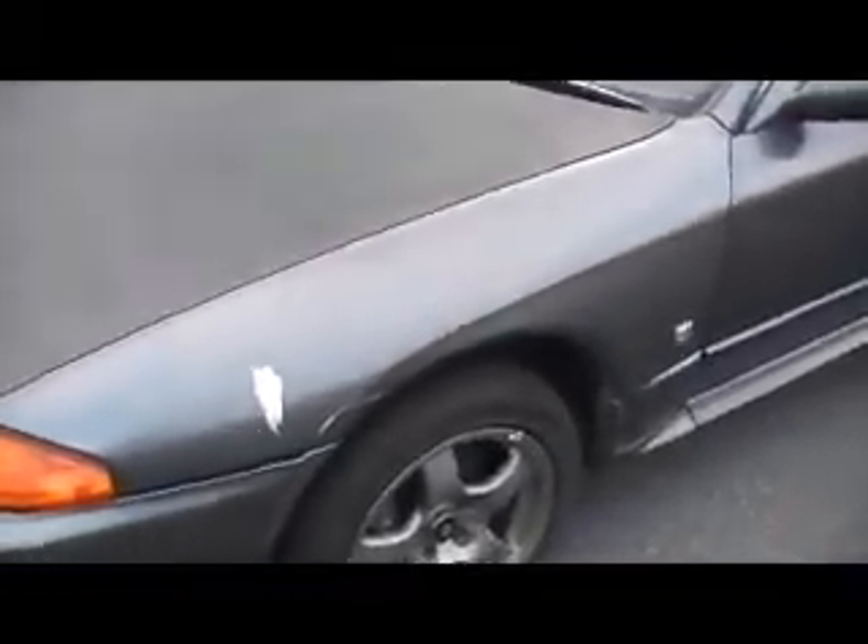The front fender on this side as well — the paint's not good, they have to redo the paint. But the doors, they're okay. And the rear fender is fine. But the rear spoiler as well needs painting done.